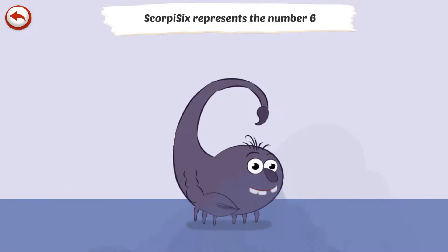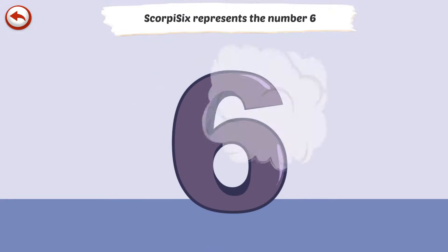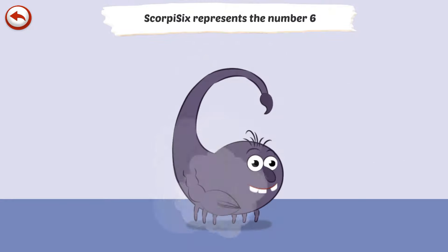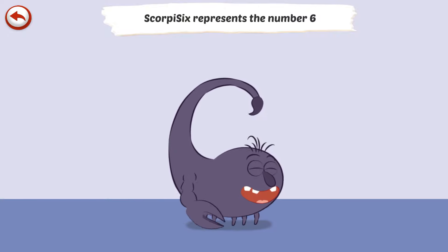Scorpi 6 is a scorpion who uses his sting to frighten others.